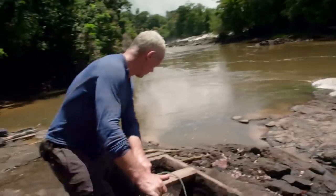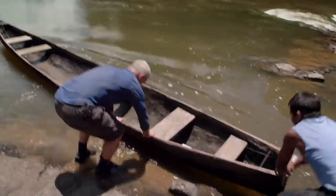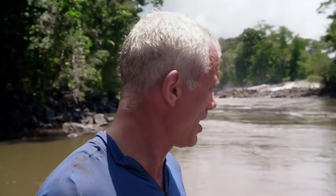This looks slippery. It feels good to have that over with. Actually, it's quite a good fishing spot here. We're going to camp the other side of the river, but actually that was just the warm-up act. Tomorrow, we've got to get over that.